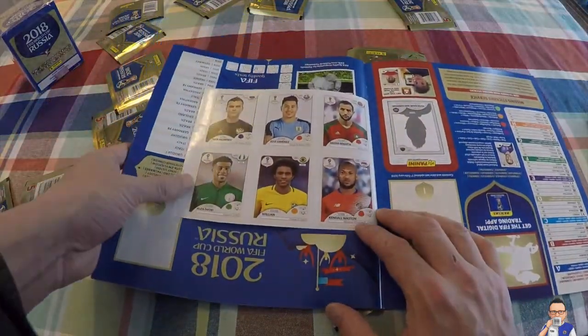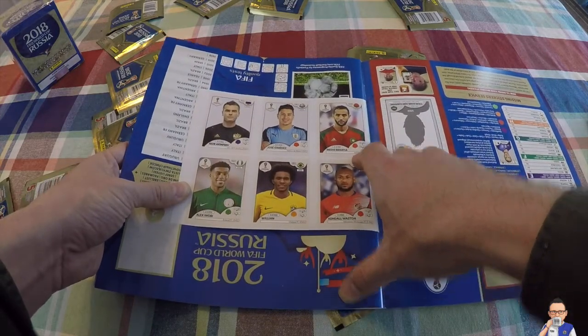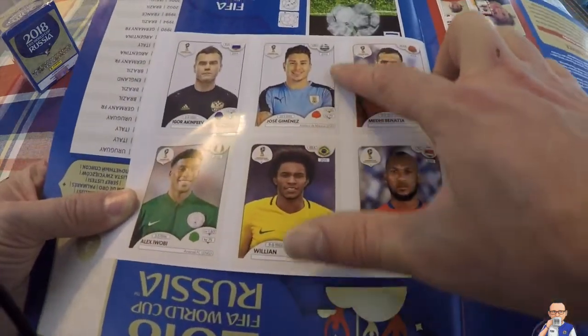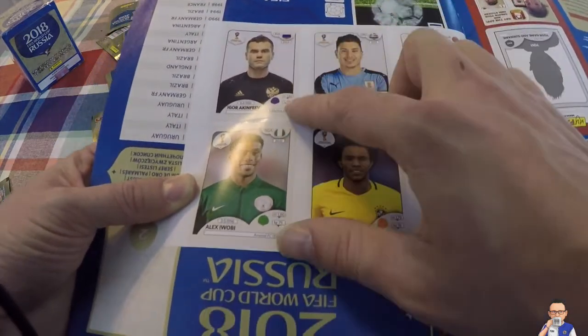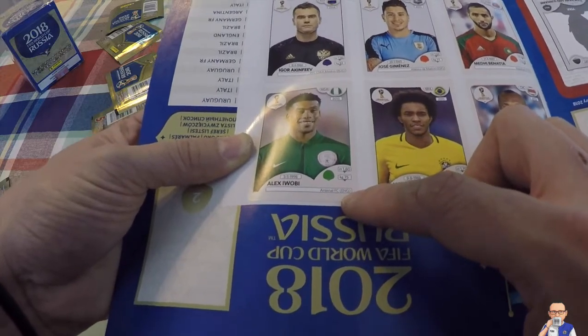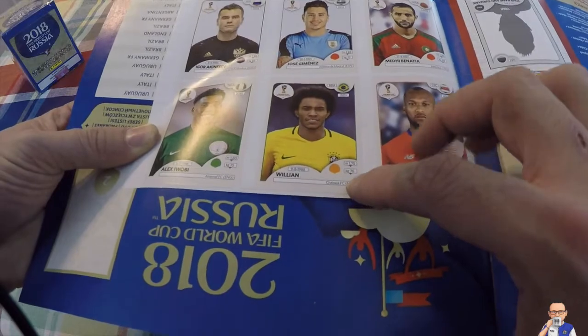I've got Kendall Watson from Costa Rica, placed for the Vancouver Whitecaps. Then we have Mendy Benachia, placed for Juventus, also Morocco. Jose Jimenez from Atletico Madrid and also Uruguay. Igor Akinfenwev, the number one goalkeeper for Russia and also for CSKA Moscow. Alex Iwobi, young promising attacking midfielder for Nigeria and also Arsenal. And Willian, Chelsea's midfield maestro, who also plays for Brazil.